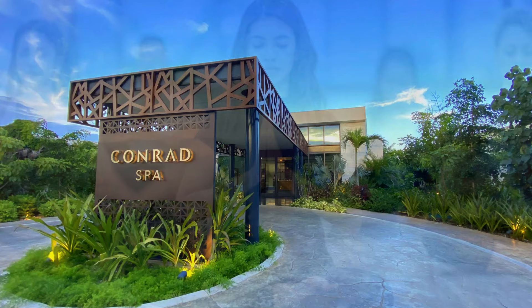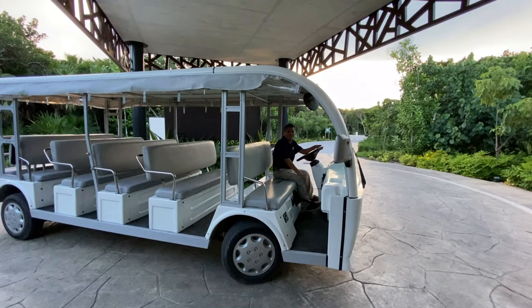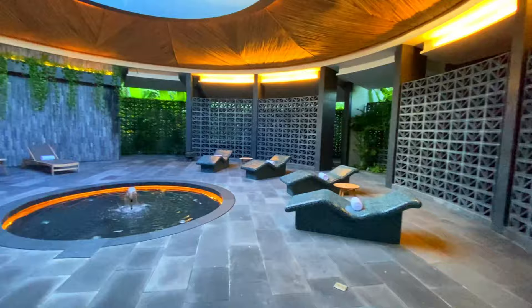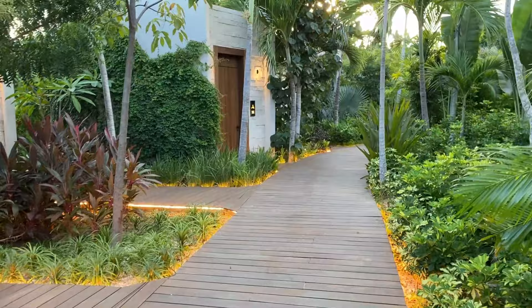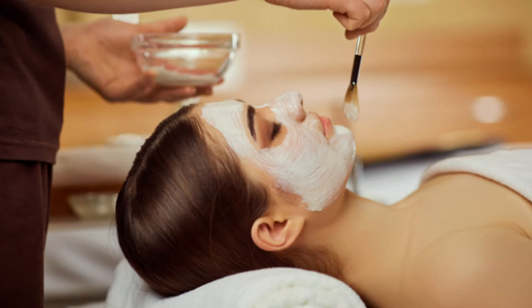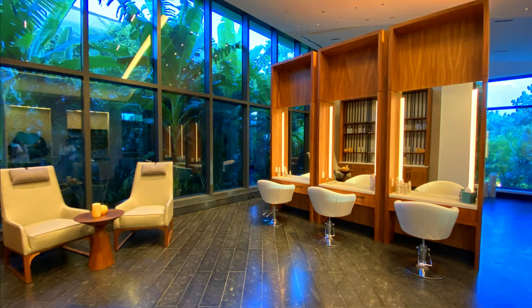There is a dedicated standalone spa building shared by both the Conrad and the nearby Hilton. You can either ride a bike or take a golf cart to get there. I wasn't able to get any treatments, but I did take a quick look around. They have a total of 16 treatment rooms, and if your vacation includes visiting the spa, make sure you book your appointment ahead of time as they fill up quickly. Options include massages, facials, nails, and a beauty salon.